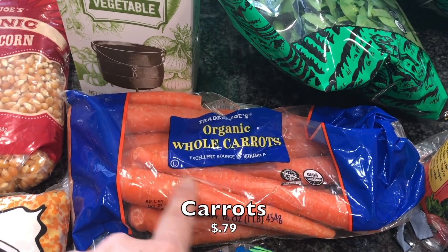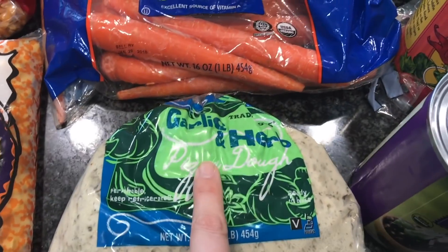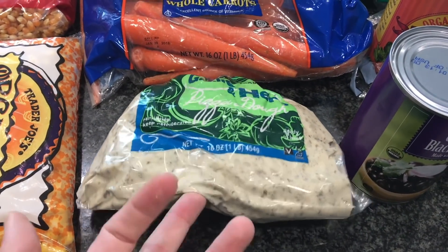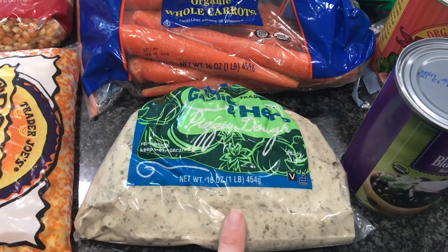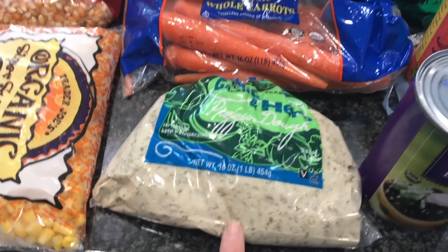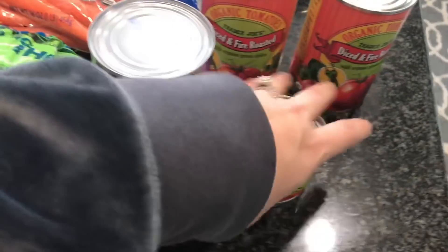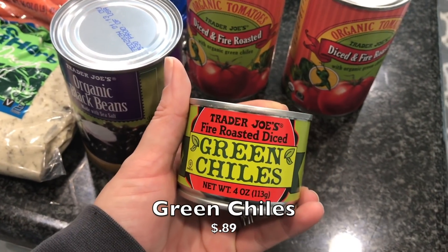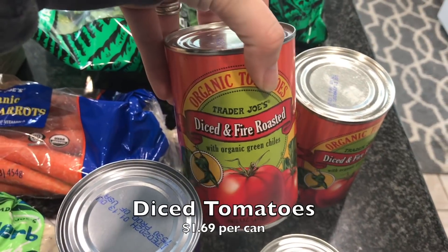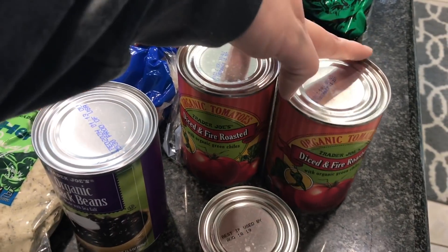Got a thing of carrots to put in the chili and just to have for snacks throughout the week. I also got the garlic and herb pizza dough — if you've never tried their fresh pizza dough, highly recommend it. We love this and it is vegan friendly. I thought it's something my kiddo and I could do this week. I got one can of black beans for the chili, a little four-ounce can of green chilies to spice it up, and two cans of diced fire roasted tomatoes — those are going in the chili as well.